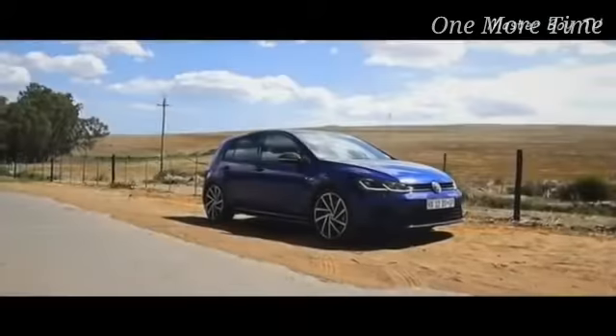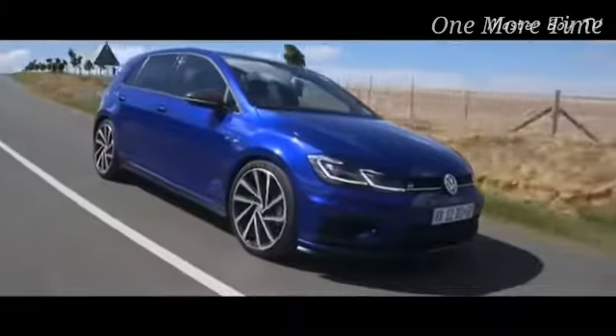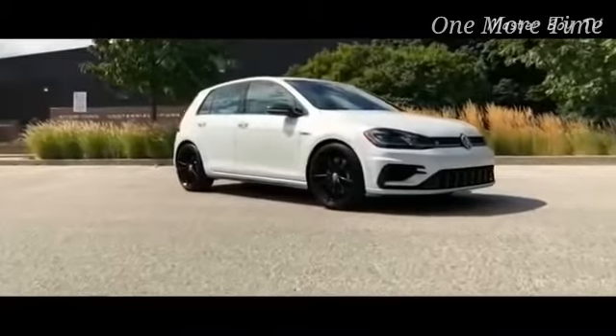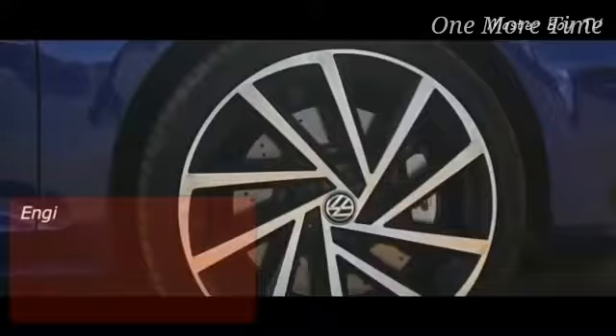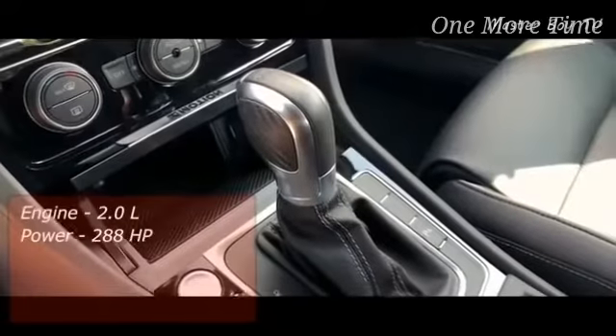Number 6: Volkswagen Golf R. Volkswagen has pioneered the hot hatch segment and the Golf R is arguably the most iconic of them all. The latest generation certainly has more power and technology when you look at how the Golf has evolved over the years, but it remains as desirable and great to own as it was before. Under the hood you get a 2.0-liter TSI engine capable of producing 288 horsepower, available with either a manual or DSG gearbox.